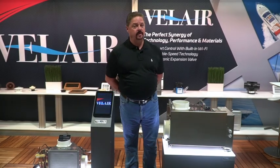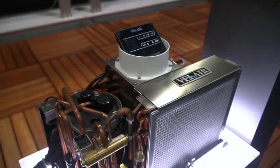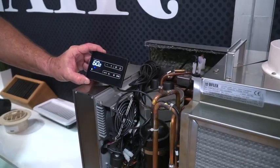What sets our unit apart from our competition is that we have a variable speed compressor, a variable speed fan coil motor, and an electronic expansion valve.